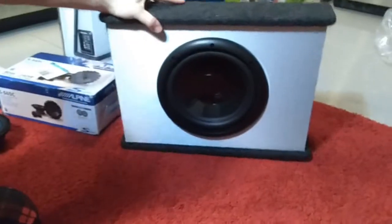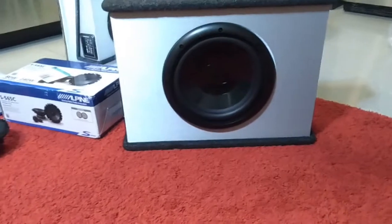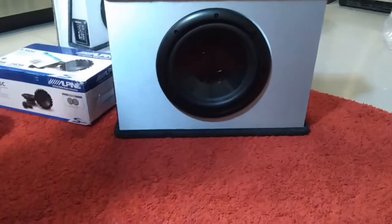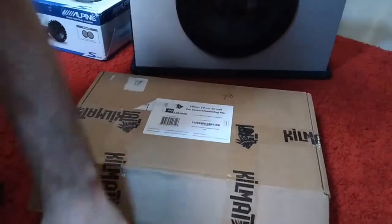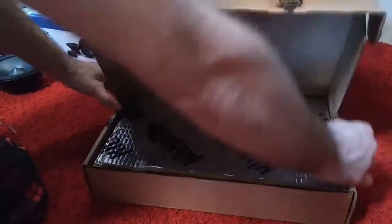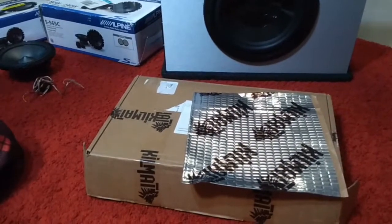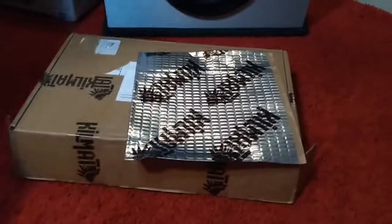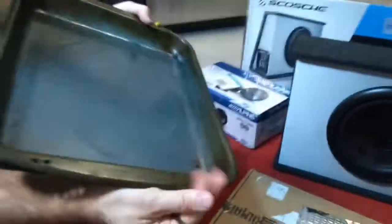Before installing anything, experts say you need to think about sound deadening. I already ordered some material — a pack I bought on Amazon for about 100 dollars that includes 47 sheets. The back side is heavy and it's self-adhesive. It kills vibrations, and by killing vibrations it also reduces noise. To demonstrate, this is a plain metal sheet similar to what your car door is made of — notice how it rings when struck.